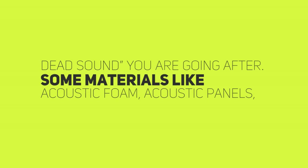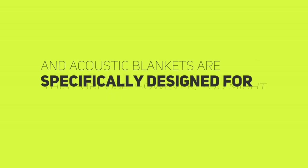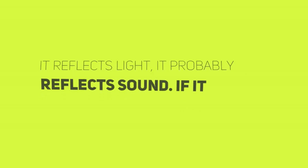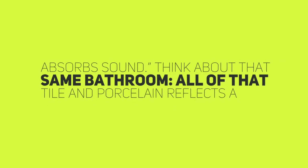Some materials, like acoustic foam, acoustic panels, and acoustic blankets, are specifically designed for this purpose. However, you might already own a lot of materials that are fairly good at absorbing sound. A helpful, if imperfect, metaphor for understanding reflective versus absorptive surfaces is: if it reflects light, it probably reflects sound. If it absorbs water, it probably absorbs sound.